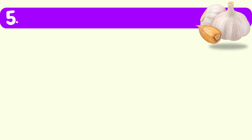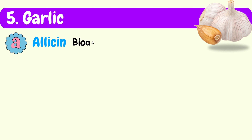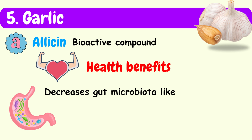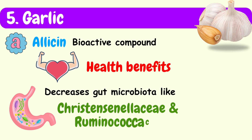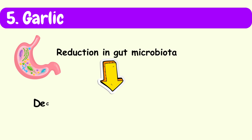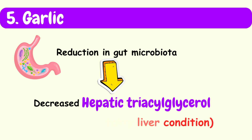Fifth in the list is garlic. Allicin is a bioactive component found in garlic, responsible for many of its health benefits. Allicin has been found to decrease the abundance of specific gut microbiota, such as Christensenellaceae and Ruminococcii, associated with alcoholic fatty liver disease. This reduction in gut microbiota leads to a decrease in hepatic triacylglycerol levels.